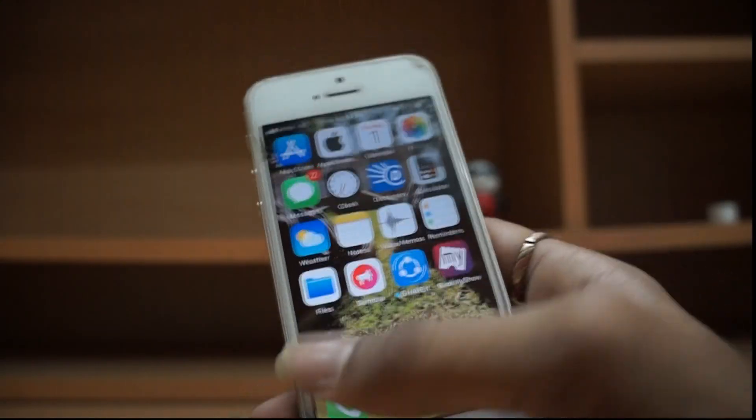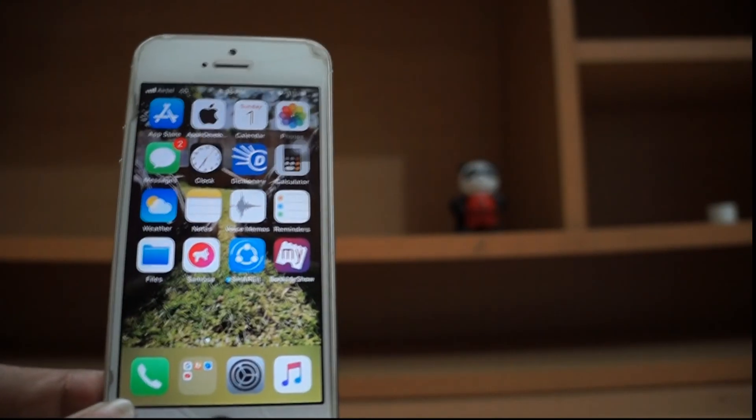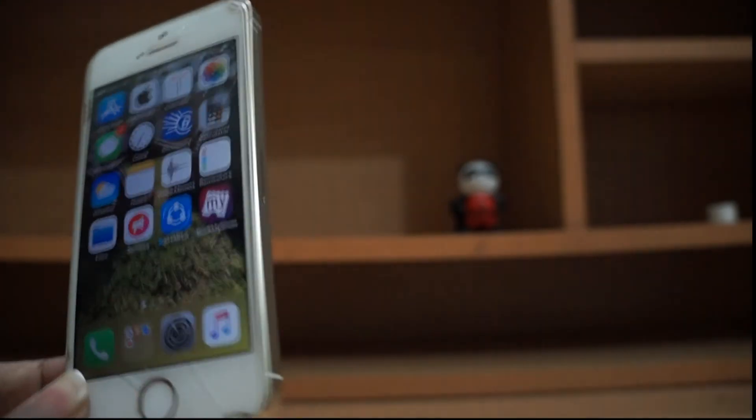It's a pretty basic update on this phone. That brings us to the end of the video, guys. Hope you enjoyed. See you next time. Peace.